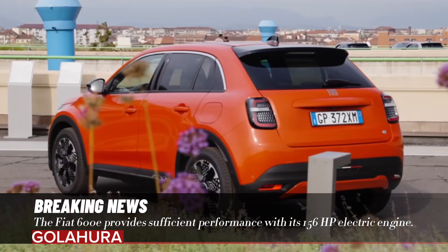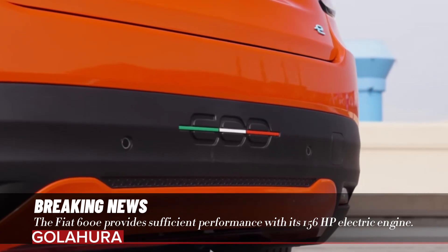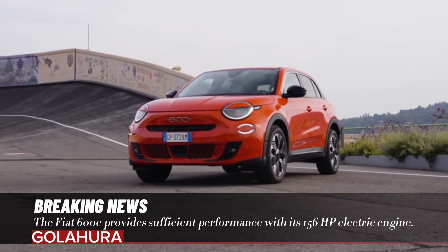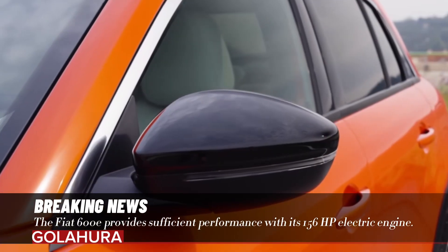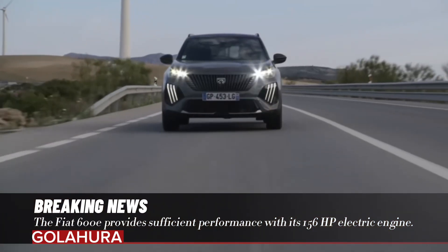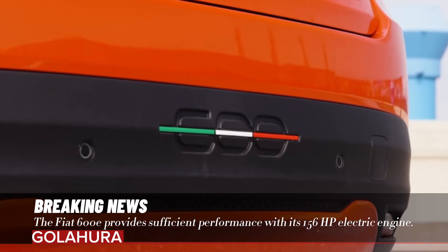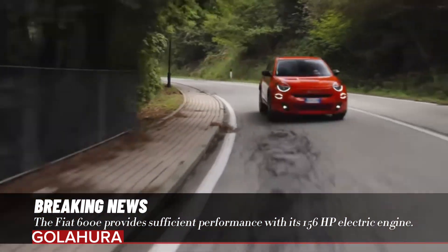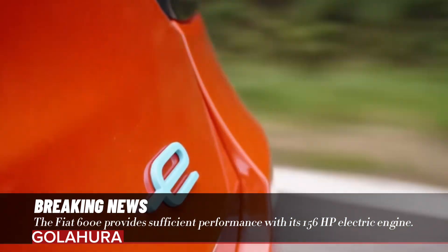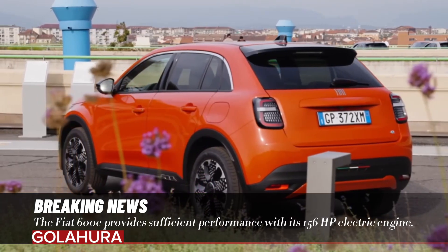It is also stated that the Fiat 600e can be charged from 20% to 80% with a 27-minute 100 kilowatt DC fast charging socket. As for its dimensions, the Fiat 600 is 1,781 mm wide, 4,171 mm long, 1,523 mm high, and provides 360 liters of luggage capacity.